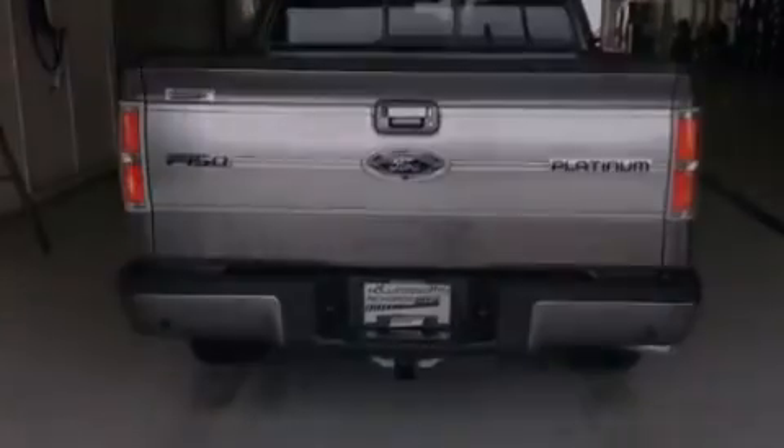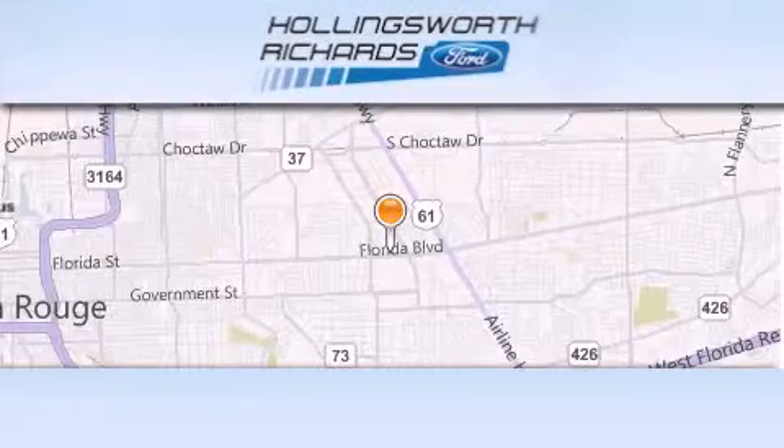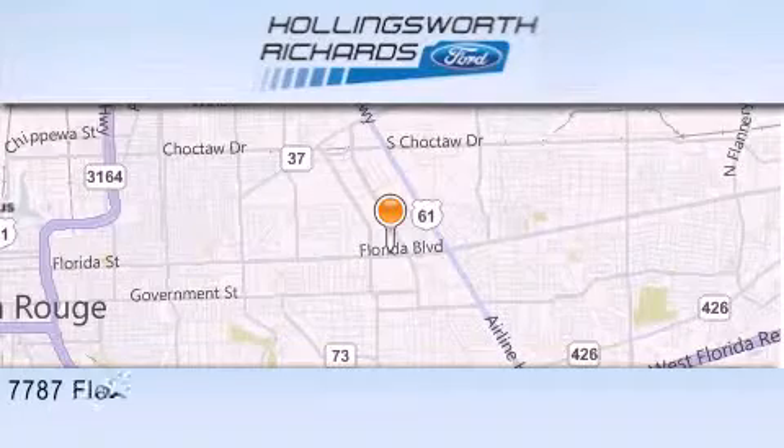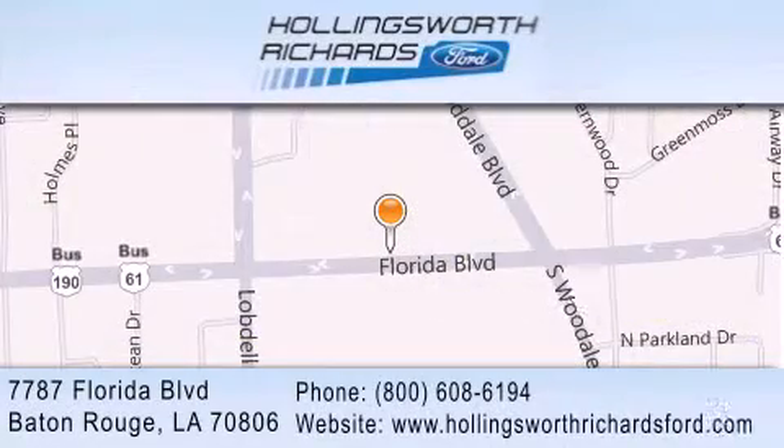Please call today to reserve this vehicle for a test drive. Hollingsworth Richards Ford is located at 7787 Florida Boulevard in Baton Rouge. Our goal is to exceed all of your expectations to ensure that you'll return for future visits. And as always, remember, at Hollingsworth Richards, we're making deals every day.